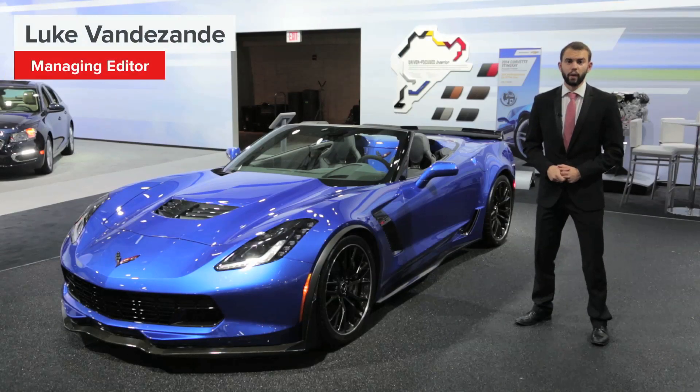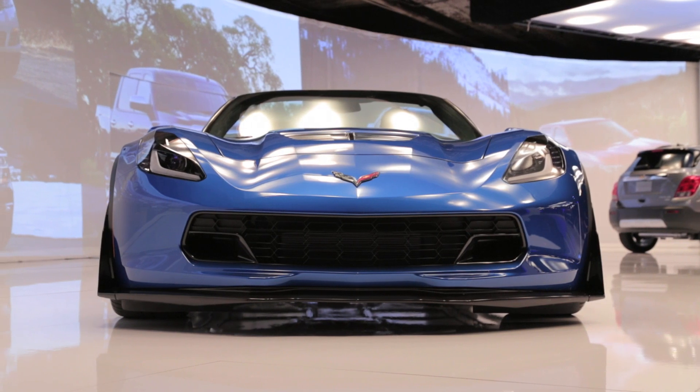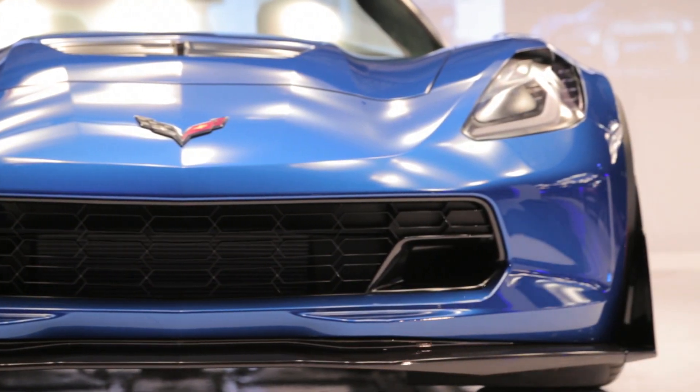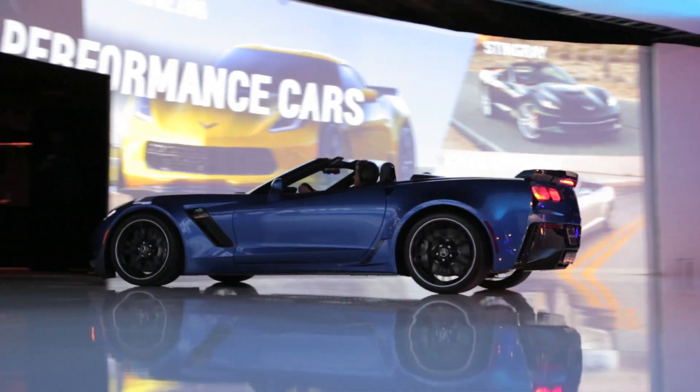Last January, General Motors wowed Detroit and the rest of the world when it unveiled its new Z06 Corvette. Powered by a 6.2-liter supercharged V8, the car puts out at least 625 horsepower and 635 pound-feet of torque. That's good enough to carry it from 0 to 60 in a scant three and a half seconds.